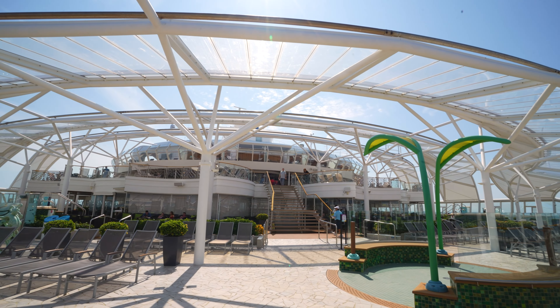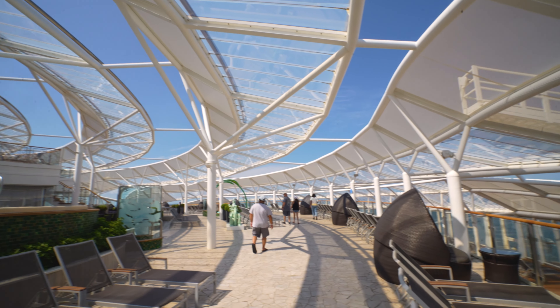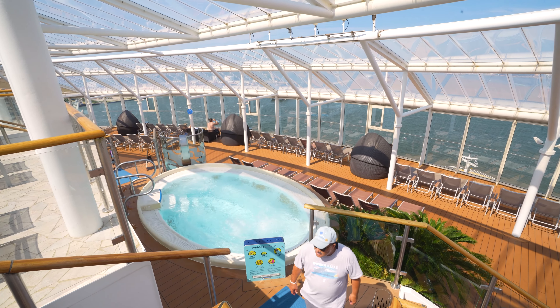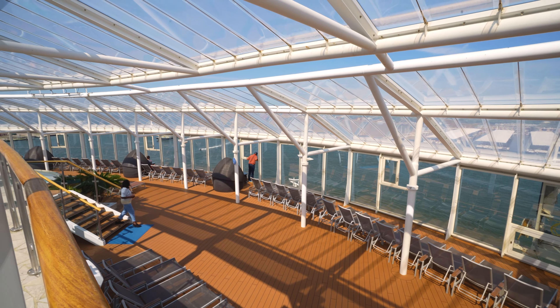Welcome to the adult-only area - the Solarium. There's jacuzzis, though they weren't very hot - that's a bummer. There's no pool in the Solarium, which is disappointing. But I guess at night this is going to be the hangout spot.